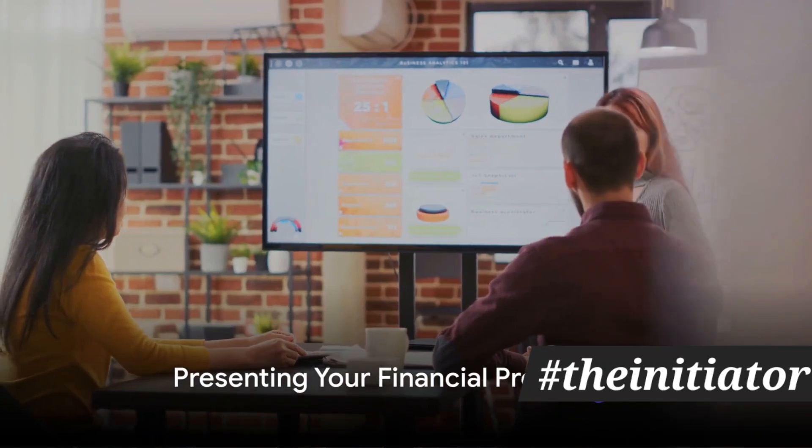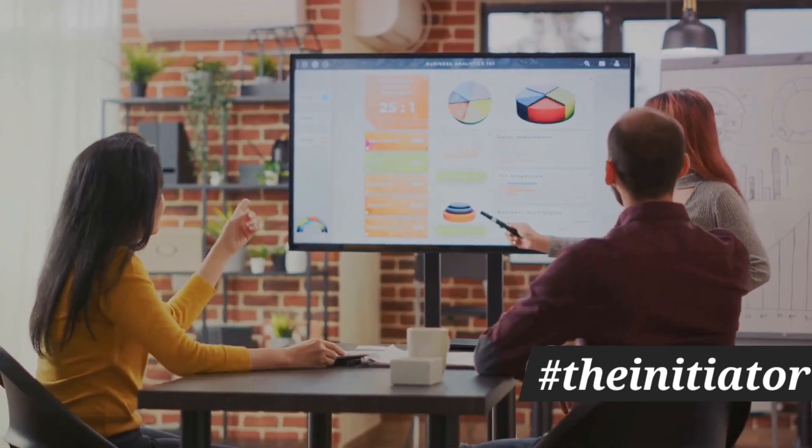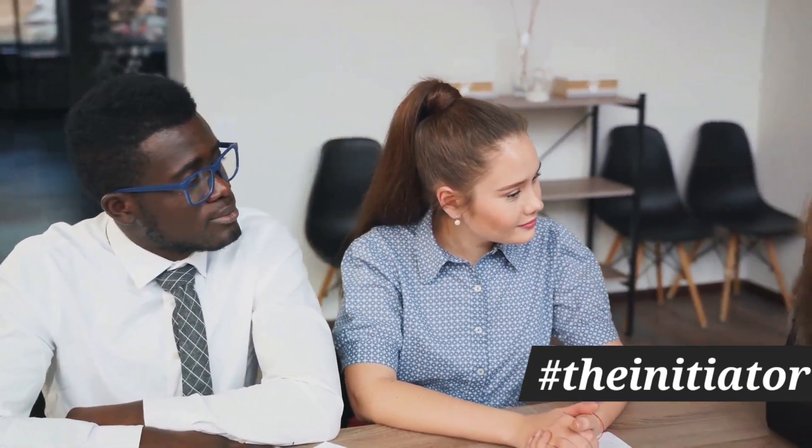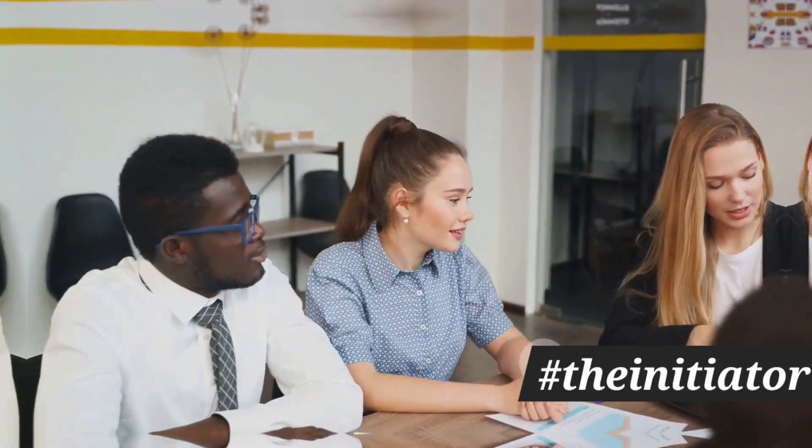The penultimate step is to present your financial projections. This is your chance to show that your startup is a good financial investment. Your projections should be realistic, achievable, and backed up with data.